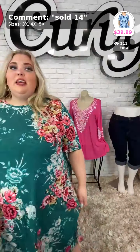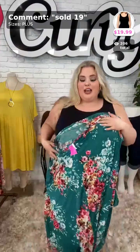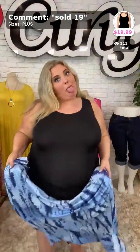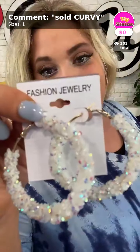I have one more dress to try on, but real quick — don't forget the 'Better Shape Up' tank top. I'm actually wearing it as a slip for my dress right now — you just pull it all the way down and wear it like so. Usually I wear my biker shorts and tank top underneath my dresses. You can get Sold Number 19 for $19.99 — one size fits all, 1X through 6X. And Sold Curvy is the item of the day — grab these cute earrings for free with any purchase from tonight's videos!